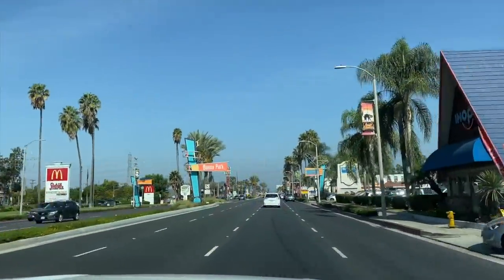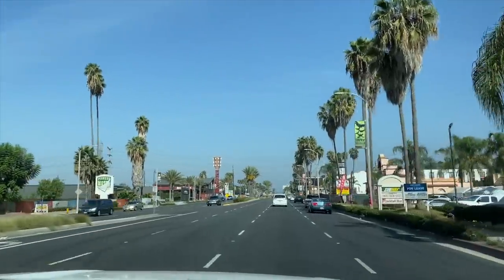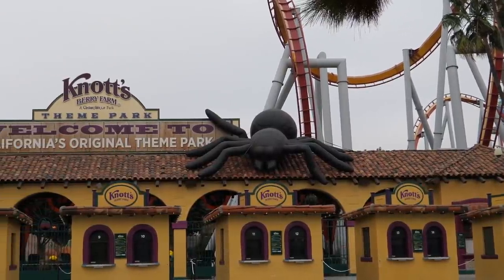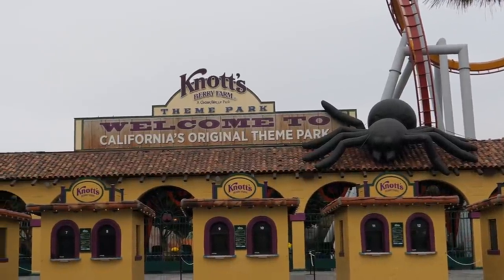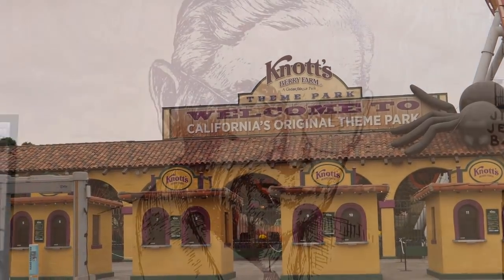We have arrived at our goal — Buena Park, the home of Knott's Berry Farm. We love history and we had to take a minute to learn the story of this remarkable success. Walter Knott was a farmer and back in 1920, 100 years ago, Walter and his wife Cordelia moved their family to Buena Park and began growing berries.